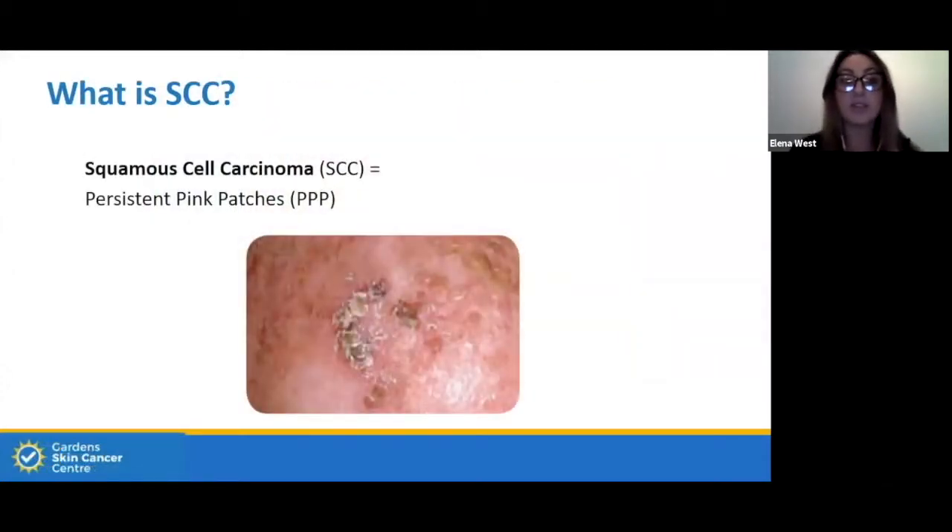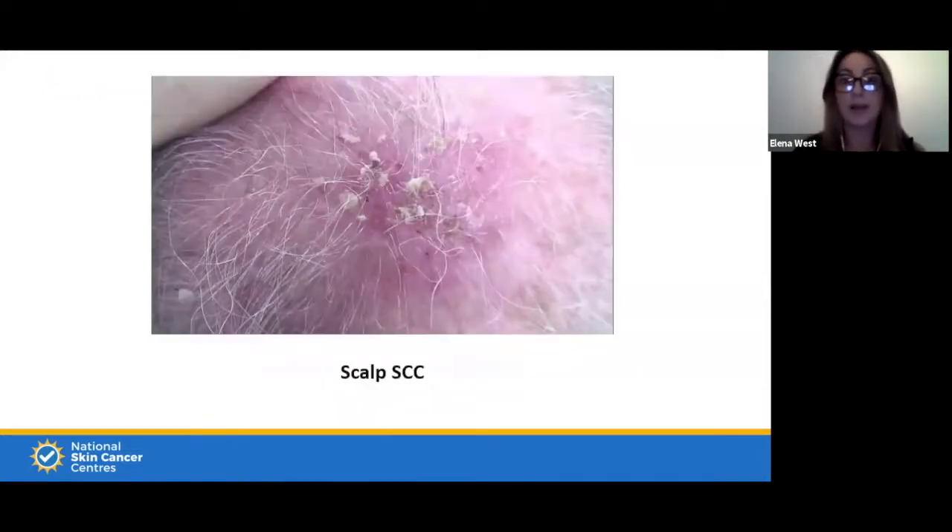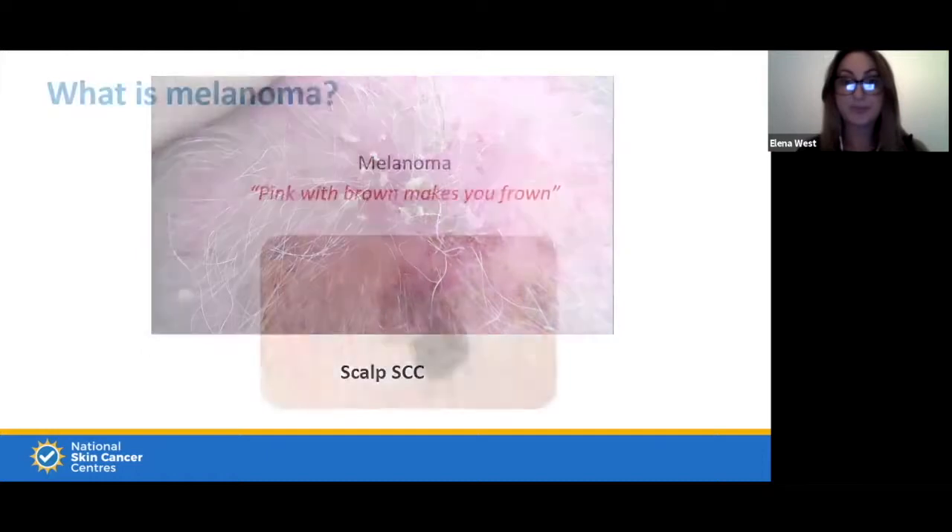The squamous cell carcinoma is similar — think of it as a persistent pink patch, a little scaly lesion that can be raised and quite leaky, tending to bleed. This image shows an invasive SCC — you can see increased keratin around the lesion, a little ulceration where it's been scratched, bleeds, heals, then comes back. On the scalp it can look like a solar keratosis, but under closer examination with dermoscopy the clinical features distinguish it.